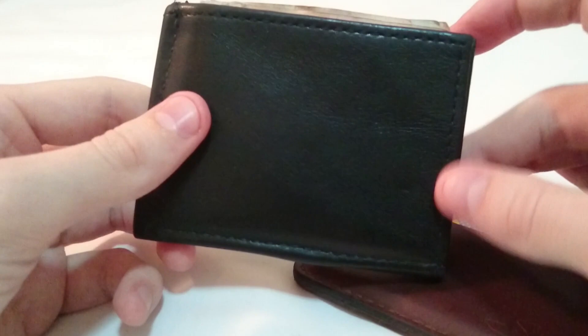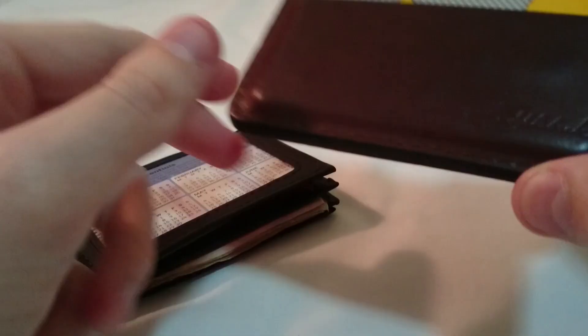I do recommend this one for a first time use of a front pocket wallet.